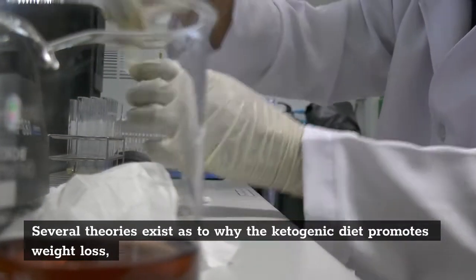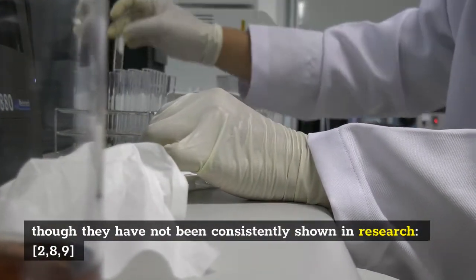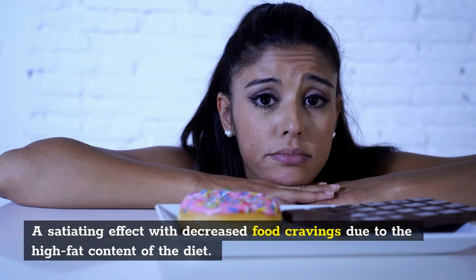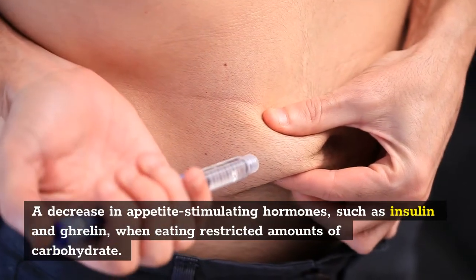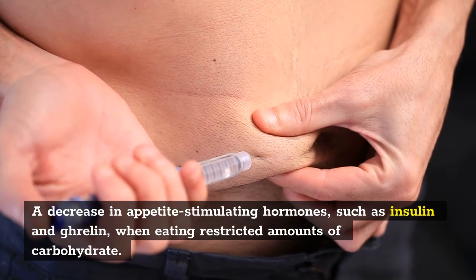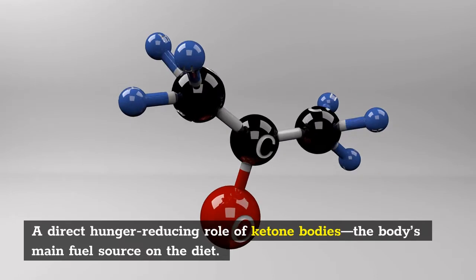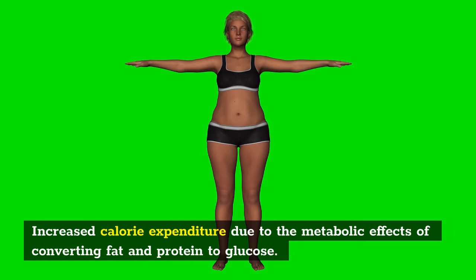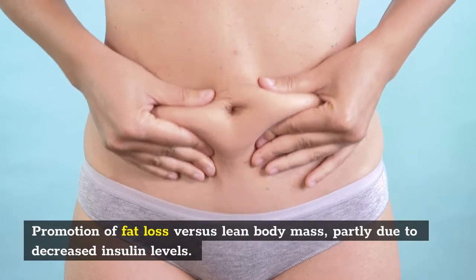Several theories exist as to why the ketogenic diet promotes weight loss, though they have not been consistently shown in research: a satiating effect with decreased food cravings due to the high fat content; a decrease in appetite-stimulating hormones such as insulin and ghrelin when eating restricted carbohydrates; a direct hunger-reducing role of ketone bodies; increased calorie expenditure from converting fat and protein to glucose; and promotion of fat loss versus lean body mass, partly due to decreased insulin levels.